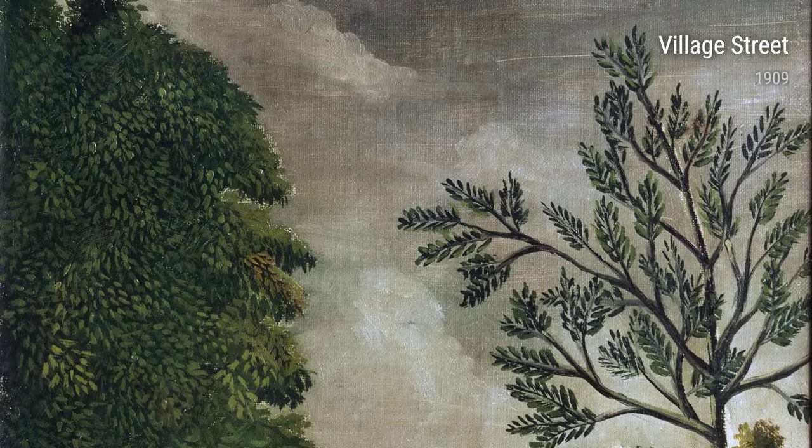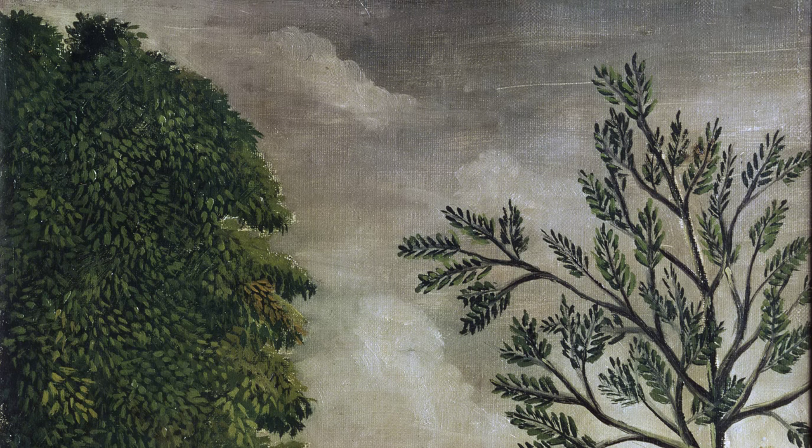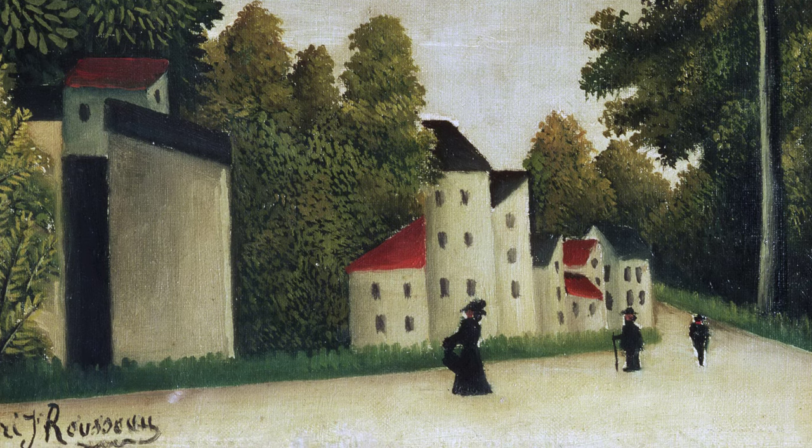In The Football Players, also painted in 1908, Rousseau shows us a playful scene of children playing a game of football. The colors are bright and cheerful, capturing the spirit and energy of the game.